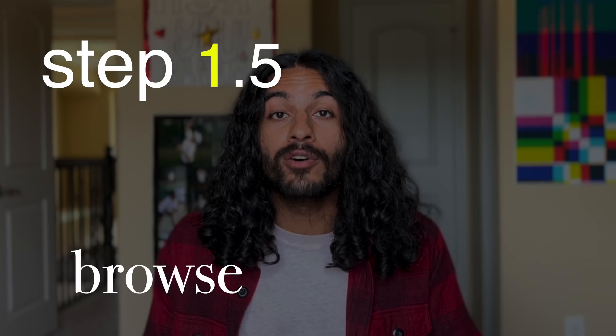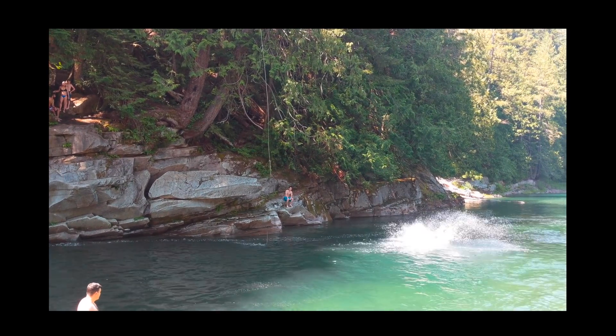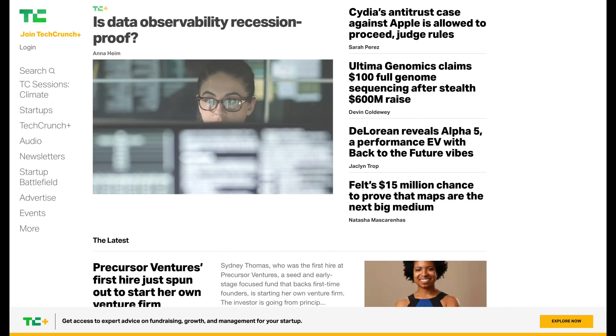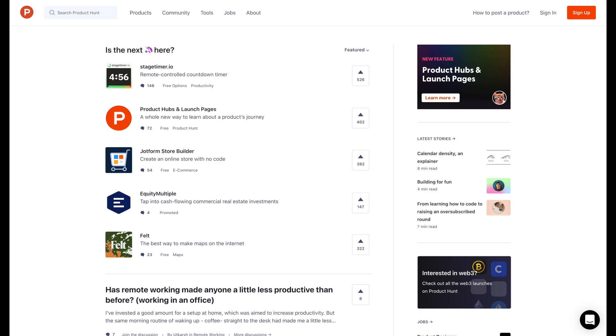Step 1.5: browse curated lists. When companies raise money, they make the news. Media attention helps with brand, recruiting, and eventually raising more money. I'd recommend checking out TechCrunch and Wired. There are also lists like Time's Best Inventions or Forbes 30 Under 30 — just be a little careful, as sometimes they're more clout and advertising than value. There are also lists that shout out the most promising companies, like Breakout List, which is actually where I found out about Bolt. And don't forget product discovery sites like Kickstarter or Product Hunt.